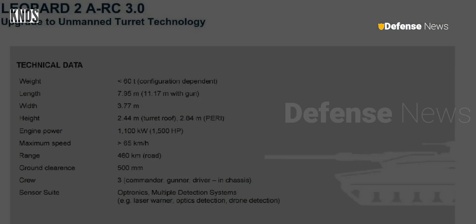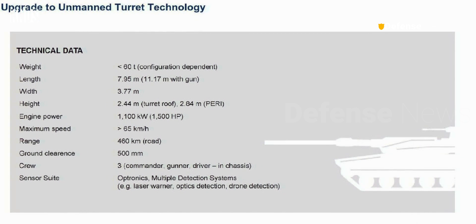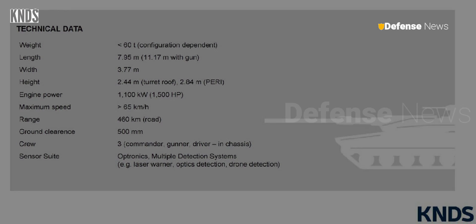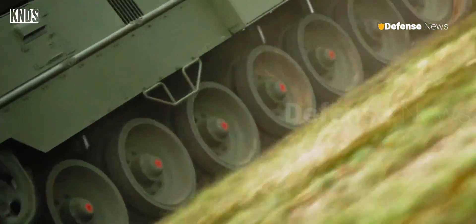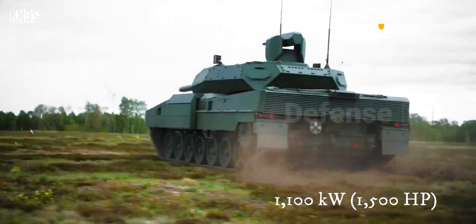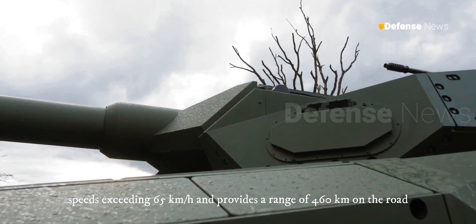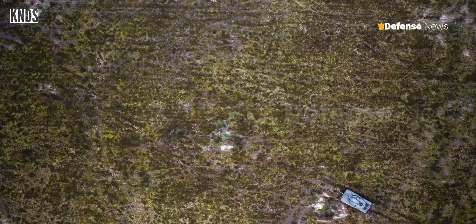Weighing less than 60 tons depending on the configuration, the tank measures 7.95 meters in length, extending to 11.17 meters with the gun, 3.77 meters in width, and 2.44 meters in height to the turret roof, reaching 2.84 meters with the Piri. Its engine generating 1,100 kilowatts, equivalent to 1,500 horsepower, propels the tank to speeds exceeding 65 kilometers per hour and provides a range of 460 kilometers on the road. The ground clearance of 500 millimeters ensures the tank can navigate various terrains effectively.